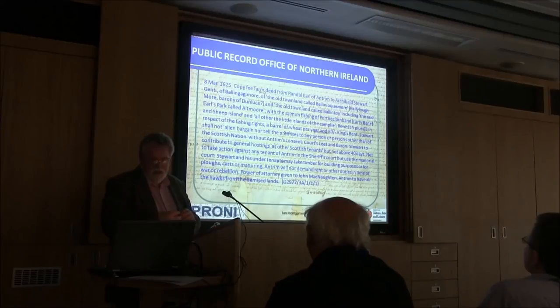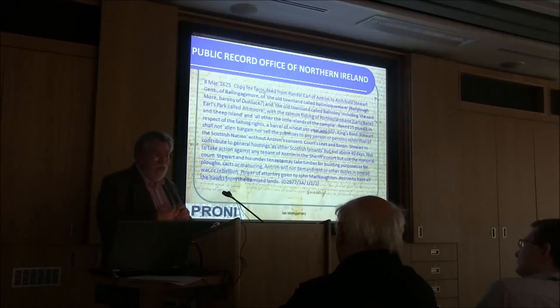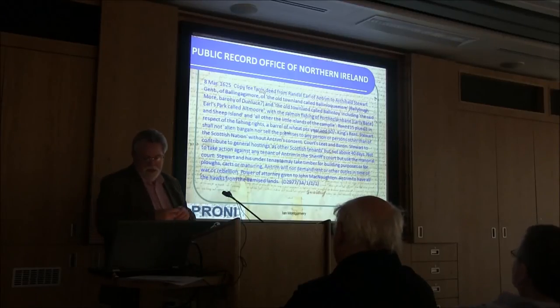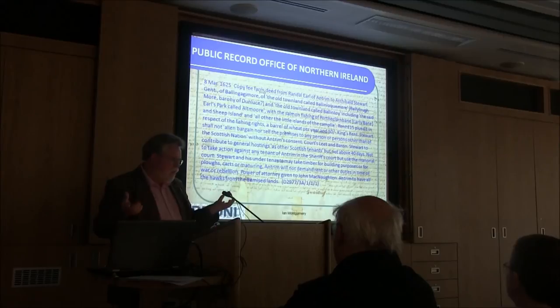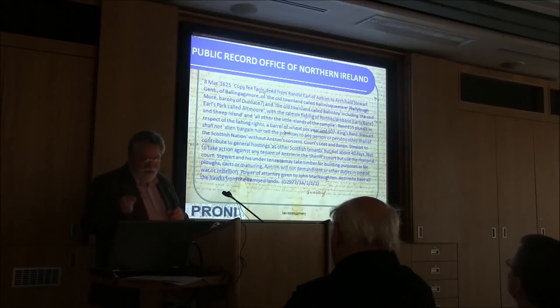A couple of interesting provisions: Stuart may not alienate, bargain, or sell the premises to any person other than those of the Scottish nation without Antrim's consent. Antrim says 'Scottish,' not 'British' — he wants Scots there, not Irish and not English. Stuart also had to contribute to the general hostings as other Scottish tenants — about 40 days. This is interesting because the wording takes us back before the kind of militia system to the old system where a chief calls out all the locals to fight for him. If there's trouble, you expect all the Scottish tenants to gather and help. There's also the provision that these estates were set up as manors with manorial courts dealing with debts and small disputes — the tenants have to take their cases to the manorial court, not the Crown court.